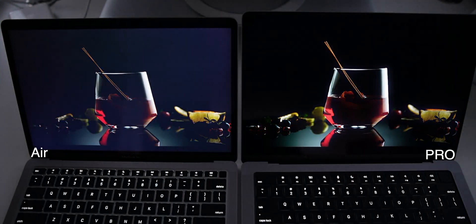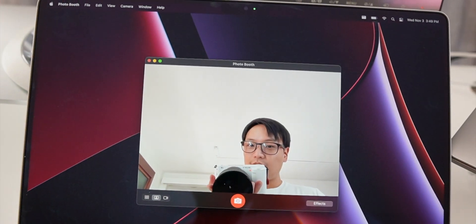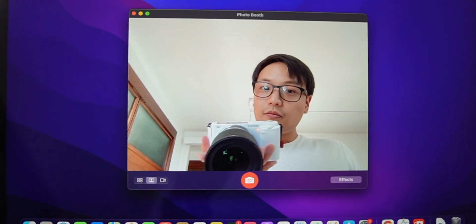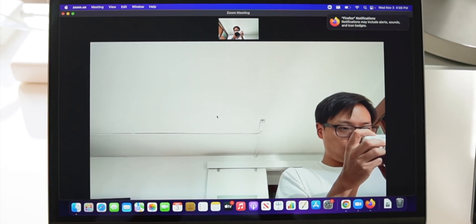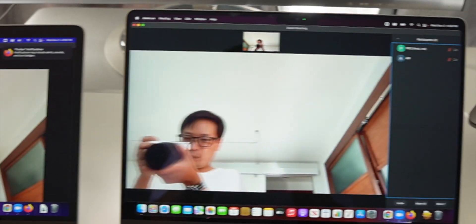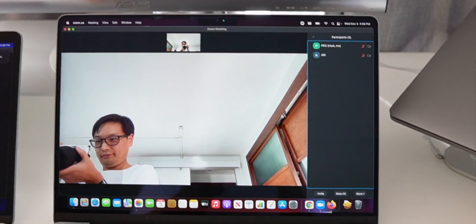I'm really impressed with the new screen. The Pro also has a new 1080p webcam while the Air has the last-generation 720p. But I was on a Zoom call with both of them and it's such a small difference — video conferencing does its own version of video compression, so you can't really tell the improvement on the 1080p one, especially when doing Zoom.